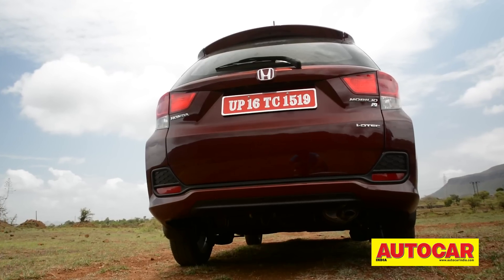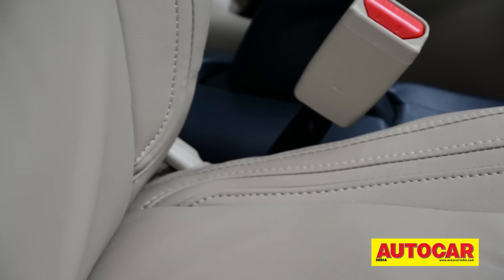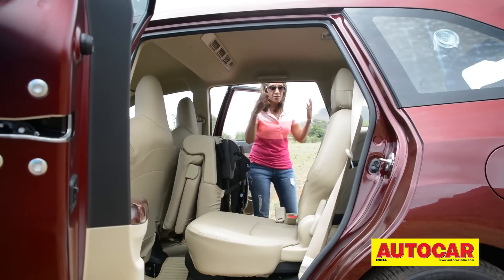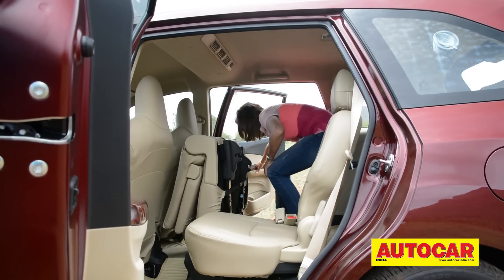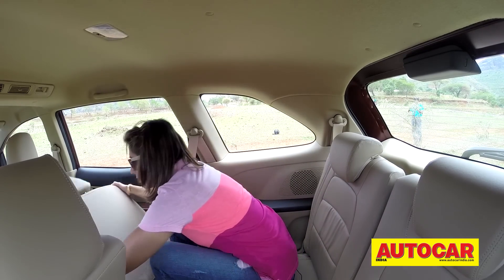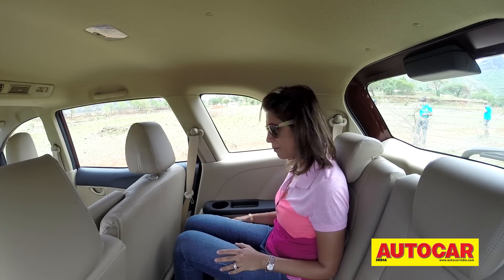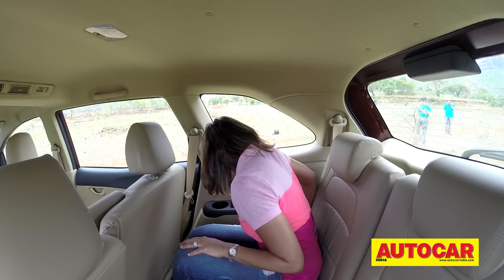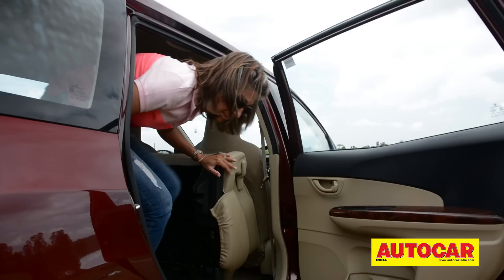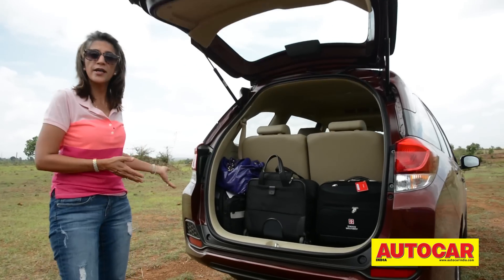Honda has tried to spruce up the variants with wood-like plastic trim and a touchscreen audio system with GPS, but it doesn't really help lift the ambience too much. Top-end features include a rear-view camera, Bluetooth steering-mounted controls, and leather seats. What I really like about the Mobilio is the one-touch tumble seat — light and easy to use with one hand, opening up lots of space to get into the back. The third row is comfortable, and even with those seats up, there's still good boot space.